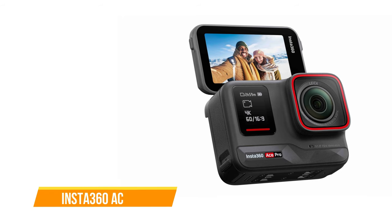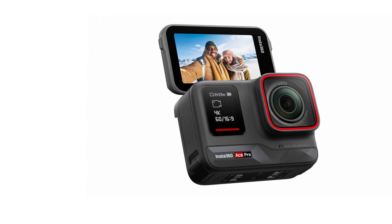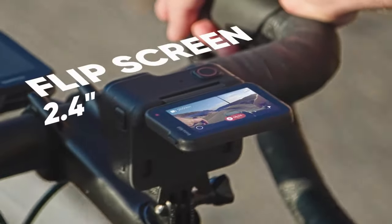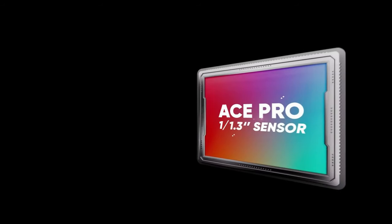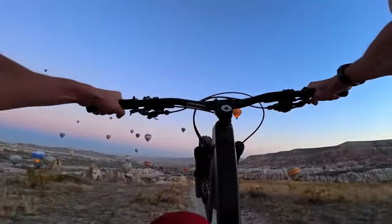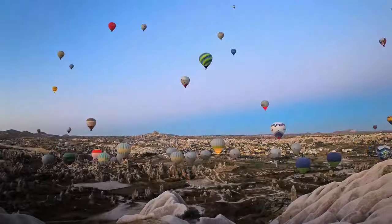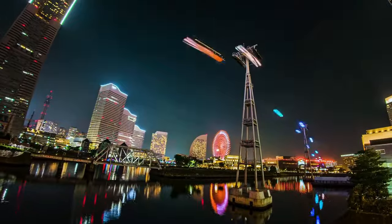The first one on our list is the Insta360 Ace Pro. The Ace Pro has stormed into the wide-angle action camera market with impressive features and performance. Boasting 8K video resolution, a 2.4-inch flip screen, and exceptional video quality, this camera is a formidable competitor. Its partnership with Leica is evident in the 1/1.3-inch sensor that, coupled with an AI-boosted chip, delivers outstanding quality even in low light. It supports up to 8K video and 48-megapixel stills.